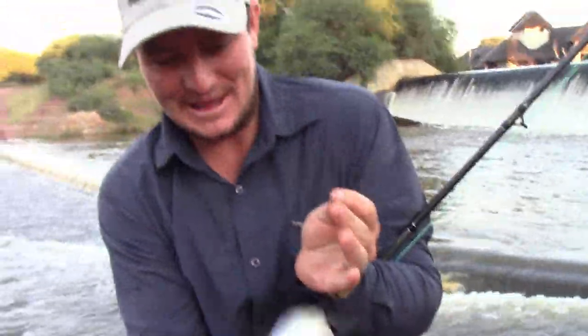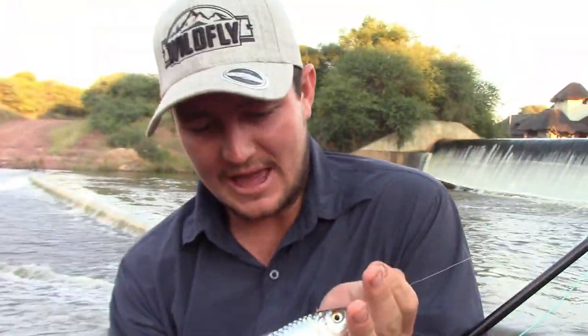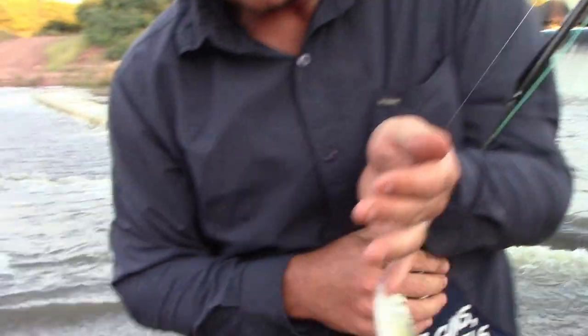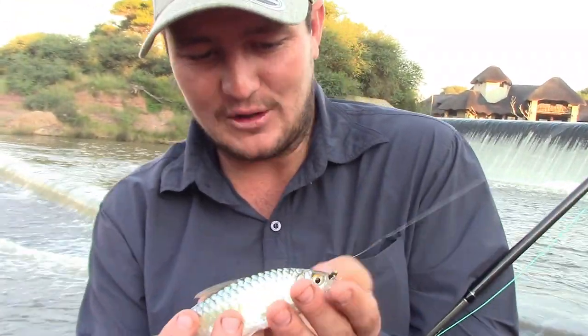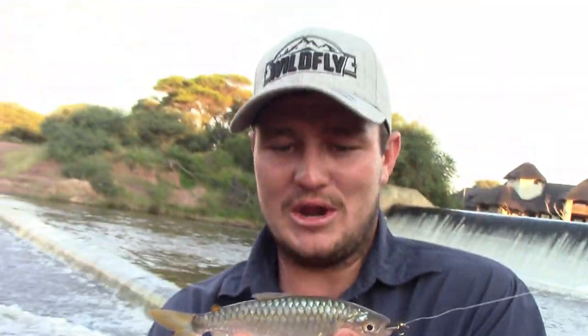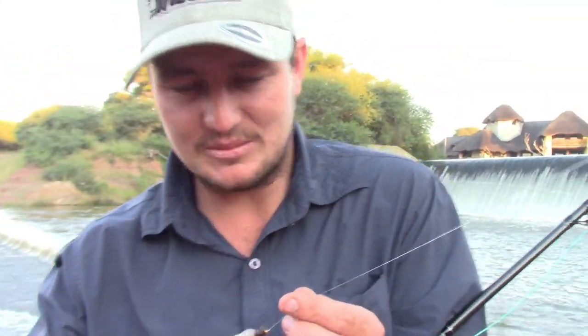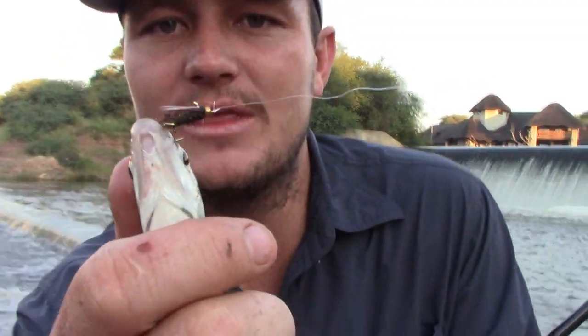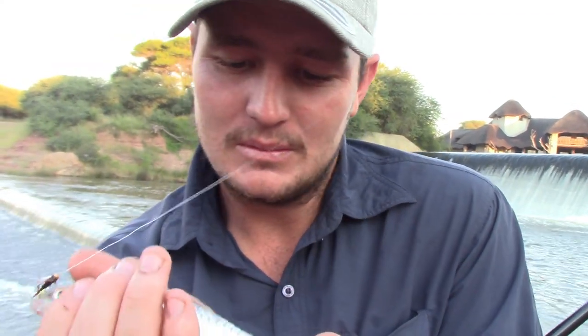Just have a look at that beauty — look at that magnificent fish! I had a slight change of lures and I caught this beautiful silver robber, most commonly known as the dwarf tiger fish. Look at that beautiful specimen of fish. Here you can see the fly that I used — I literally just cast it in and boom, took him down.